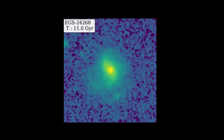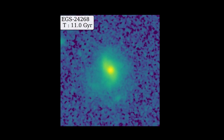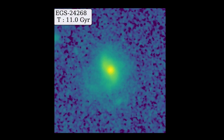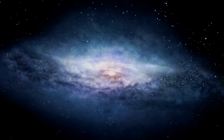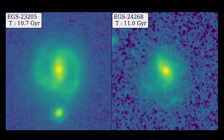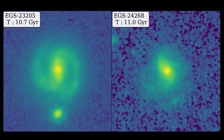Another barred galaxy, EGS 24268, also from about 11 billion years ago, was found by the researchers, bringing the total number of barred galaxies observed farther back in time than ever before. With the discovery of EGS 24268, the team now has evidence of two barred galaxies older than any previously seen.